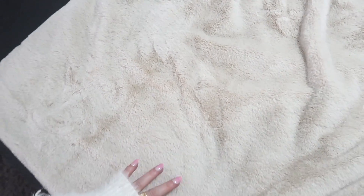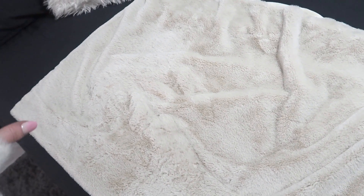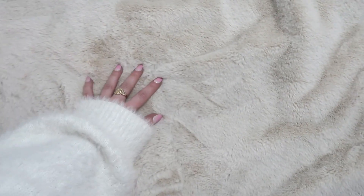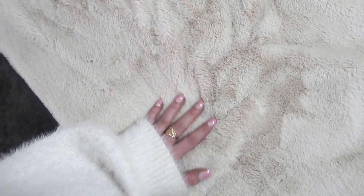I wish you could reach through your screen and feel how soft this throw is. I got this in either my December or January FabFitFun box and it's by a brand called Unhide. It's faux fur and it's literally the softest thing ever — it genuinely feels like stroking my cat.